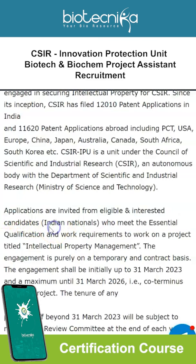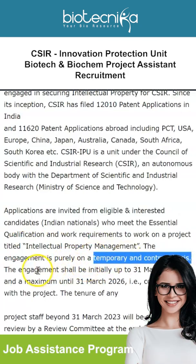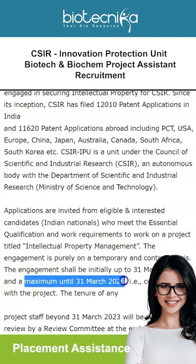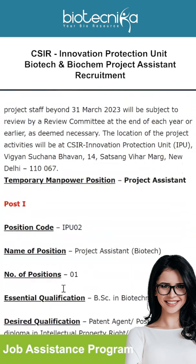Applications are invited from eligible and interested candidates — Indian nationals who meet the essential qualification and work requirements — to work on a project titled 'Intellectual Property Management.' This engagement is purely on a temporary and contract basis, initially up to 31st March 2023 and a maximum until 31st March 2026. The location of the project activities will be at CSIR IPU in New Delhi.